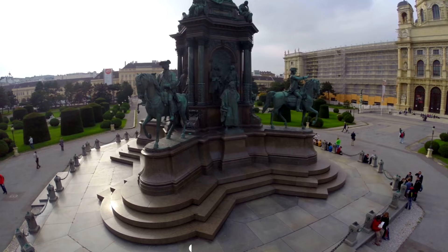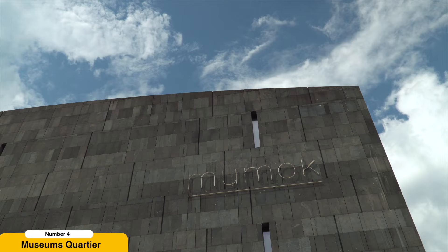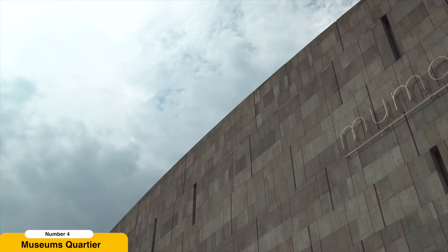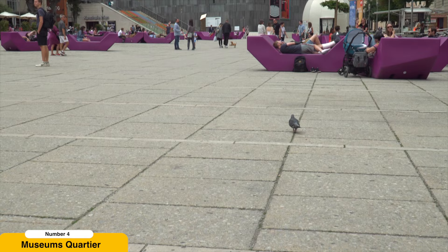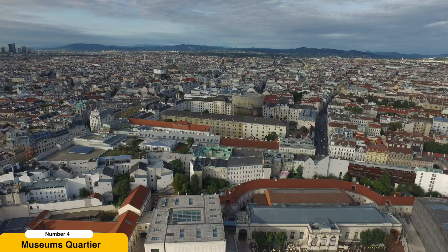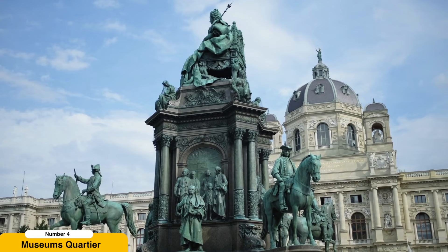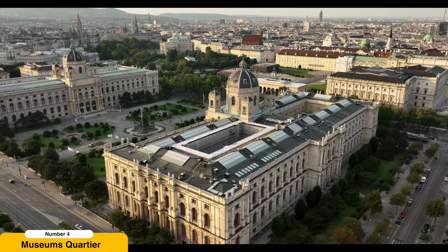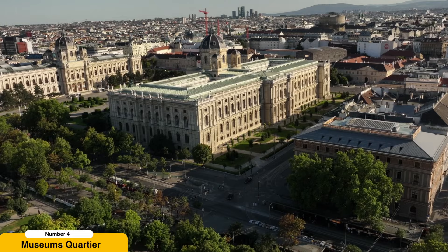Explore the MuseumsQuartier. The MuseumsQuartier is a cultural hotspot and a gathering place for locals and visitors alike. It houses several outstanding museums, art institutions, and exhibition spaces. The Leopold Museum showcases Austrian art from the late 19th to the early 20th century, including works by Egon Schiele and Gustav Klimt. The MUMOK is Austria's largest museum of modern and contemporary art, featuring an extensive collection of international artworks, multimedia installations, and temporary exhibitions. The Kunsthalle Wien focuses on contemporary art and frequently hosts thought-provoking exhibitions by artists from around the world. The courtyards of the MuseumsQuartier are vibrant spaces, perfect for enjoying a drink or engaging in discussions about art and culture.